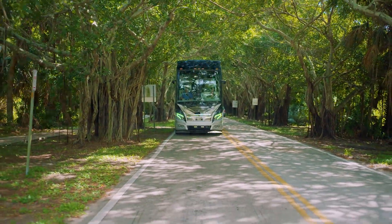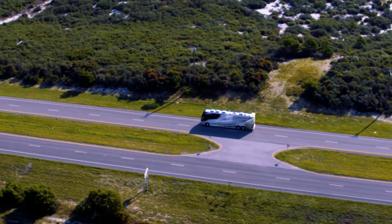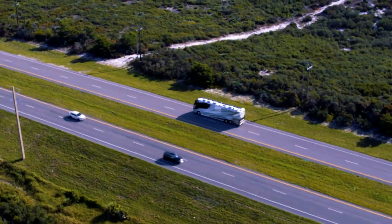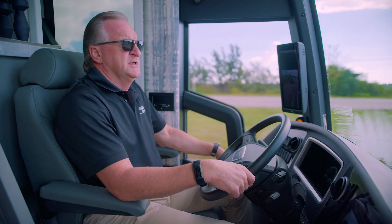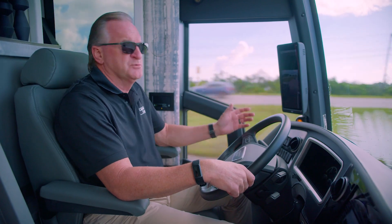We're always looking for new ways to advance the coach both technology-wise and in design, to make it easier for people to use. We have seen a significant demographic shift to age groups now ranging from the late 30s up into their 80s using the coach, so we're trying to keep pace with that as well.